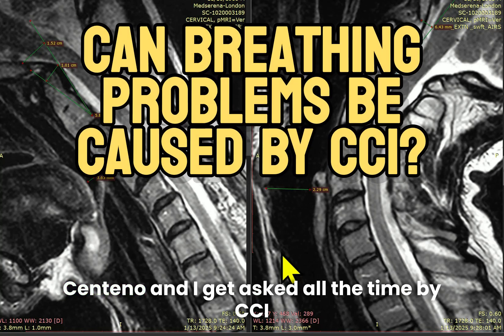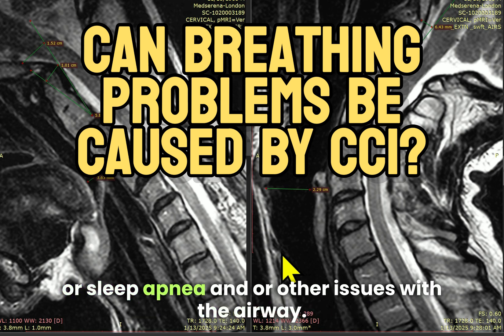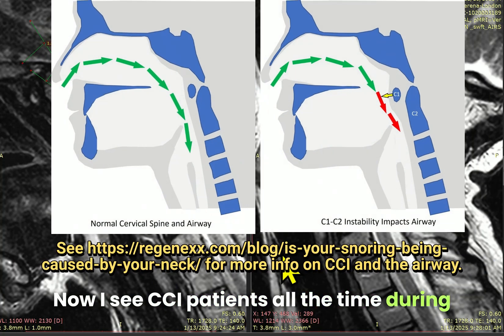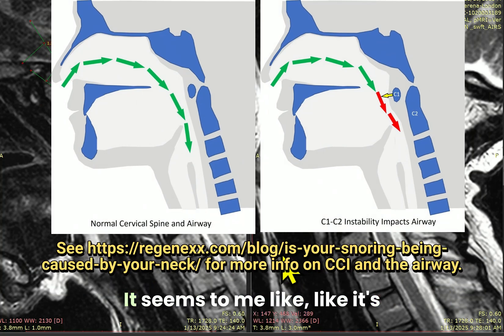Hi, Starks and Tenno. I get asked all the time by CCI patients whether or not CCI can cause breathing problems and/or sleep apnea and/or other issues with the airway. I see CCI patients all the time during the PICL procedure who have obstructive sleep apnea — it seems to me like it's too common in my CCI patients.